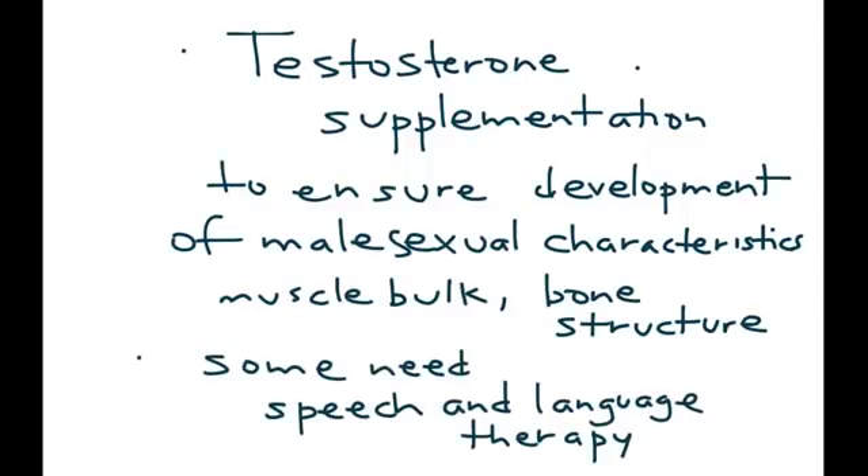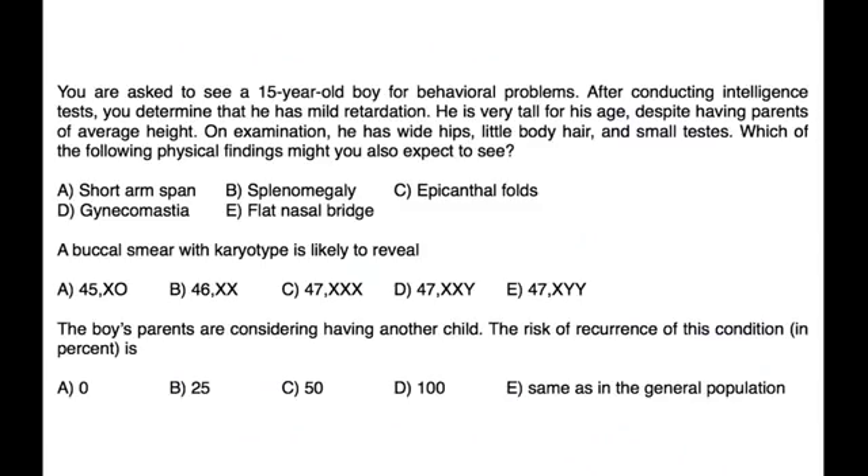Clinical vignette: You are asked to see a 15-year-old boy for behavioral problems. After conducting intelligence tests, you determine he has mild retardation. He is very tall for his age despite having parents of average height. On exam, he has wide hips, little body hair, and small testes. Which findings might you also expect? Abnormal breast development in a male — gynecomastia — would be consistent with Klinefelter's. A buccal smear with karyotype is likely to reveal XXY, which would be choice D.